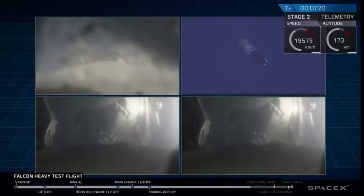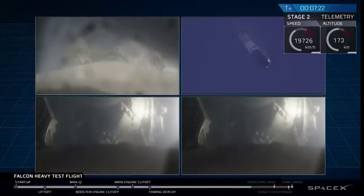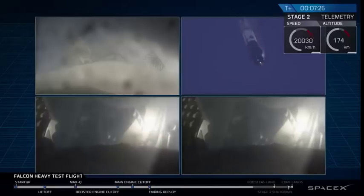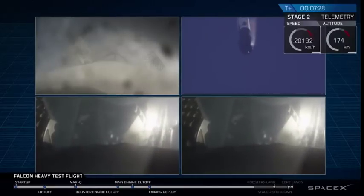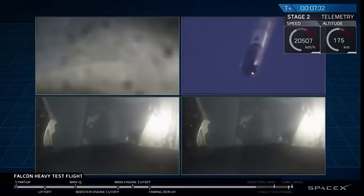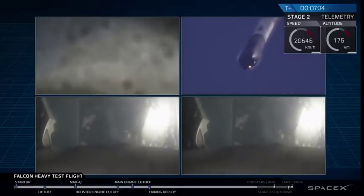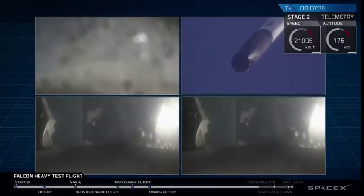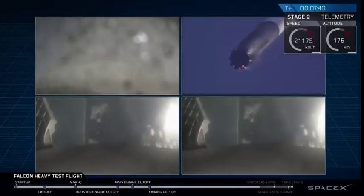And even though those look very similar, those two boosters' views are actually representing different boosters. They're headed towards Earth and are about to begin their landing burns. We'll hopefully be able to bring you nice footage of that. Both side boosters trans-centric. Watch for the landing lights at the tail end of that landing.